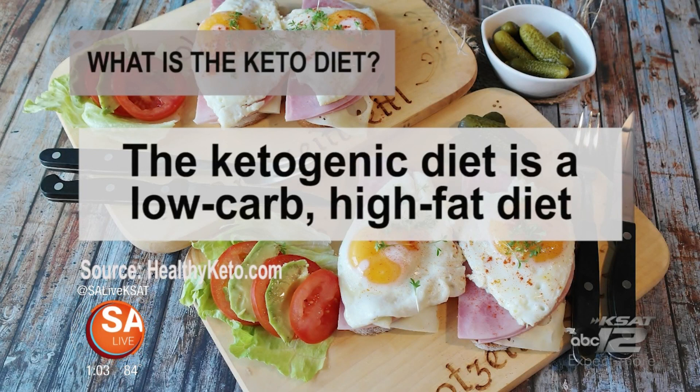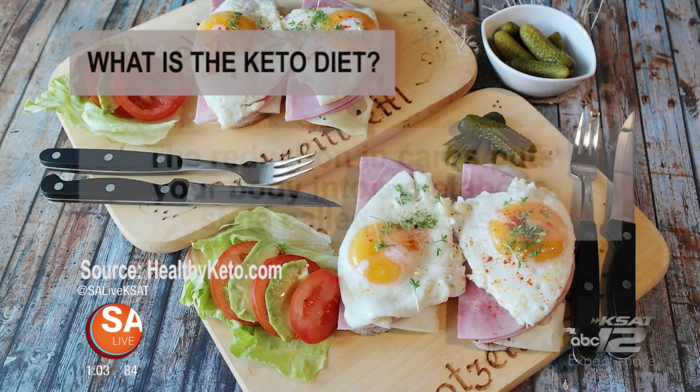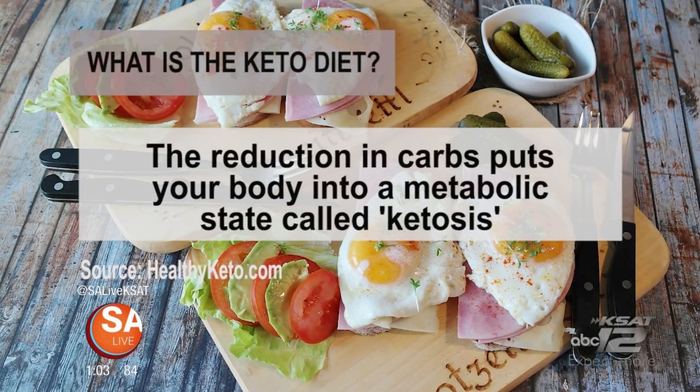It's the keto diet. Erin Eaton, owner of Almost Perk, is here today to share her keto recipes. The keto diet involves drastically reducing carbohydrate intake and replacing carbs with fat. Reduction in carbs puts your body into a metabolic state called ketosis. So that is the keto diet, just a little bit about it for those who may not know.